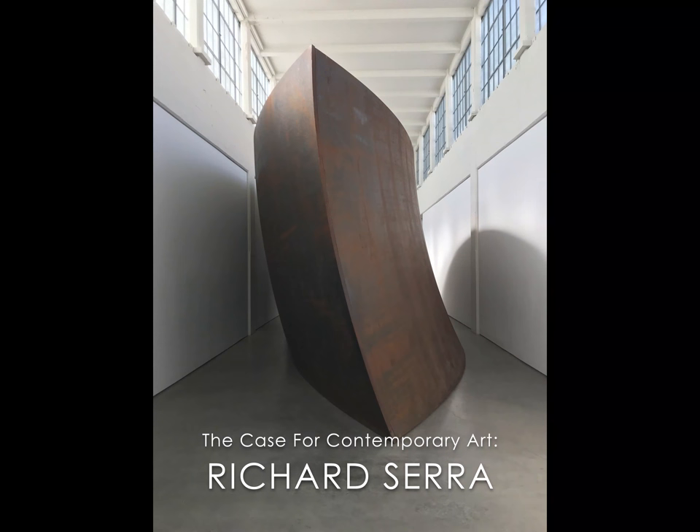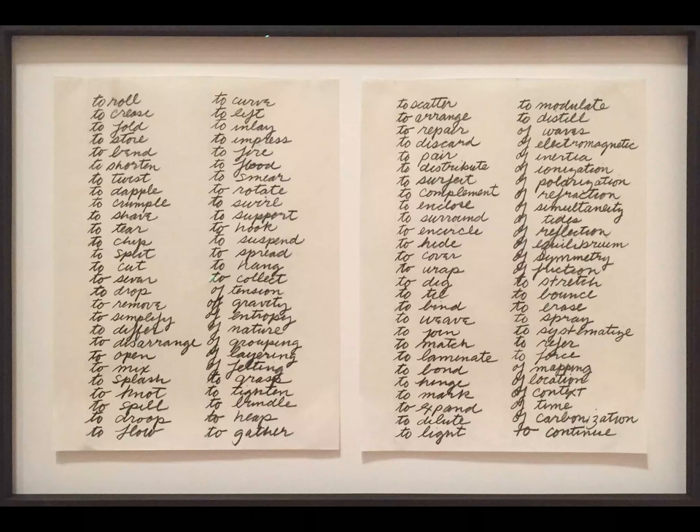The painter, drawer, sculptor, and space creator Richard Serra has become world-renowned for his use of materiality and space in all scales and dimensions.